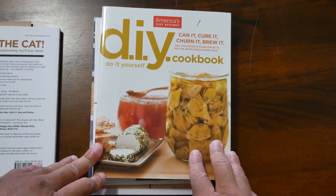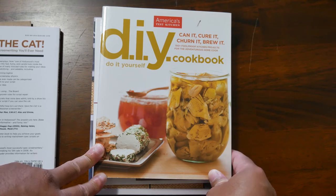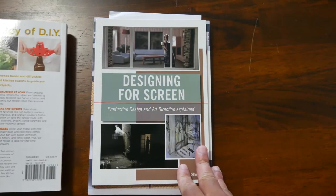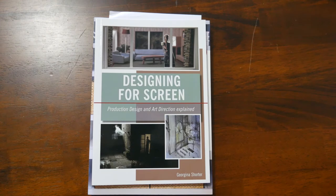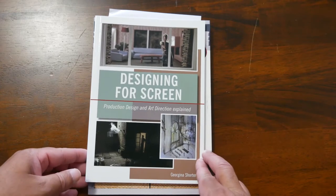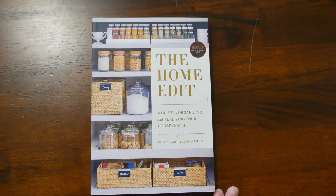The DIY cookbook has some really great recipes — you can make all sorts of things, and I've used a couple of those recipes. Designing for the Screen really helps if you want to work on your designing for your house, making your house look more like the TV shows or films you see with a moody, less trendy look. The Home Edit is a great book for wondering what stuff you want to keep in your house or how you want to put it — it shows you how to go through your house and style tons of things.